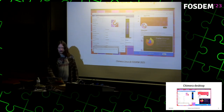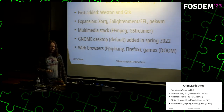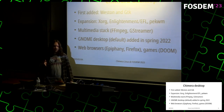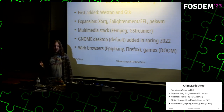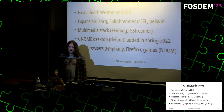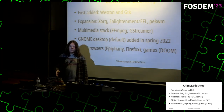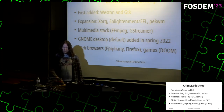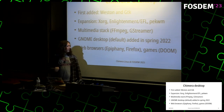When I started adding the desktop, the first thing I added was the Weston Wayland compositor as well as GTK, providing a baseline set of dependencies used by pretty much everything else. Then I expanded with the Xfce stack and things like the Enlightenment window manager, as well as spectrwm for a simple X11 window manager. I added the multimedia stack including FFmpeg, GStreamer, and media players. In spring 2022 I added the GNOME desktop, which is the default choice, though you can use anything else. I also added web browsers including Epiphany and Firefox, and of course some games.